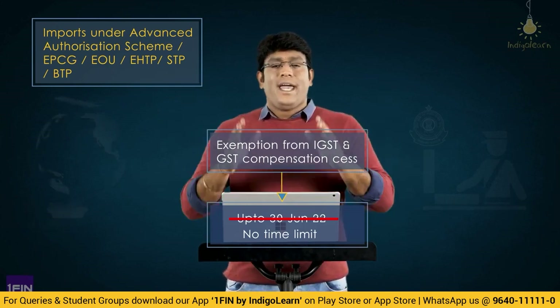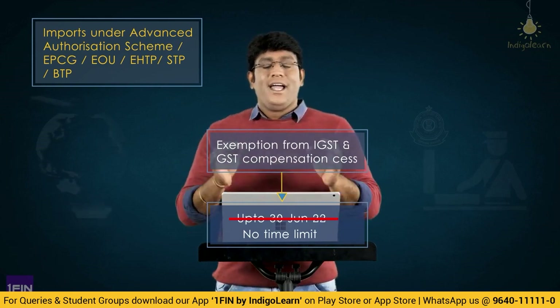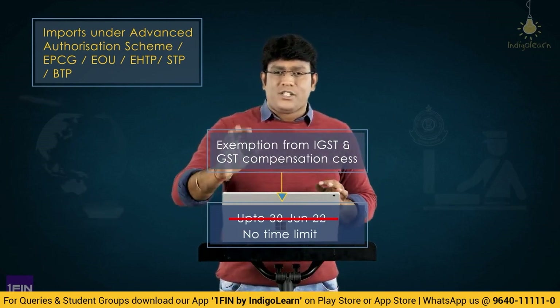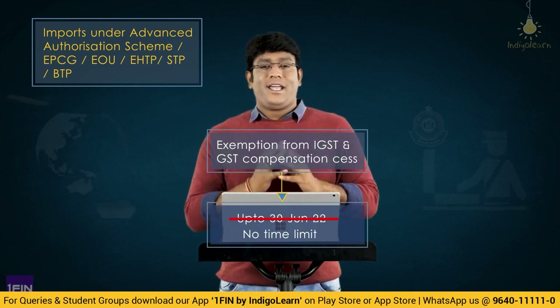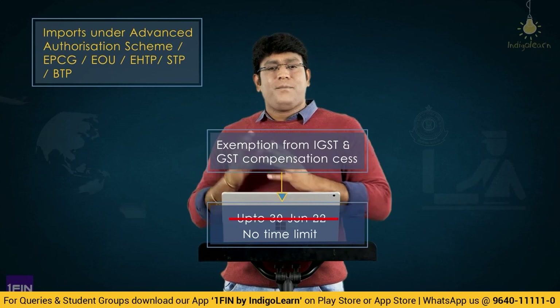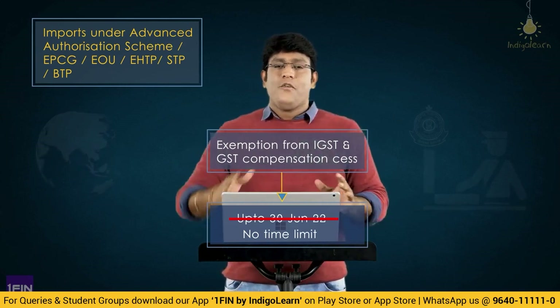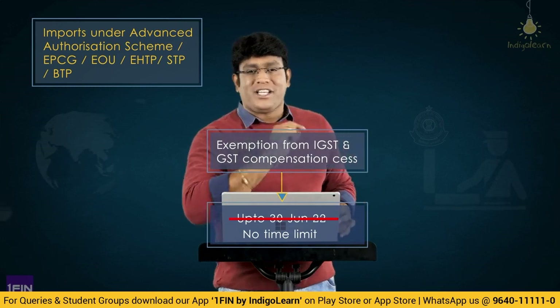Exemption being continued means exemption is available without any time restrictions, in case of imports under Advanced Authorization Scheme or EPCG or EOU, EHTP, BTP, or STP scheme — exemption from payment of IGST and GST compensation cess without any time restriction.